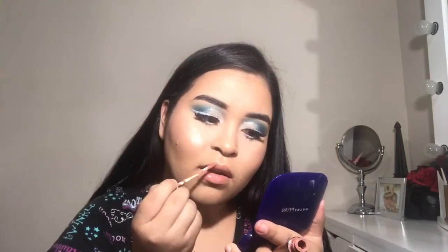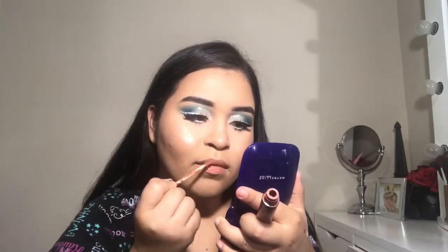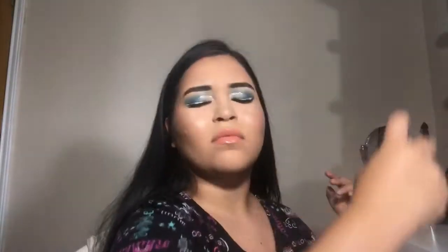Now I'm using this new lipstick by Nabby — I'm not sure where the brand is from, I just bought it at a store because it looked pretty. I'm patting it in so it can set. Then I'm using my City Color matte setting spray to set the face. Thank you guys so much for watching — if you like this video give it a thumbs up, don't forget to subscribe and comment, and I'll see you guys in my next video.